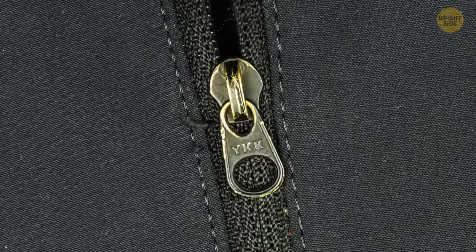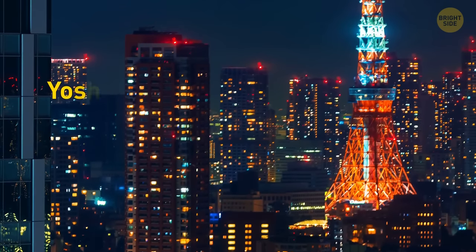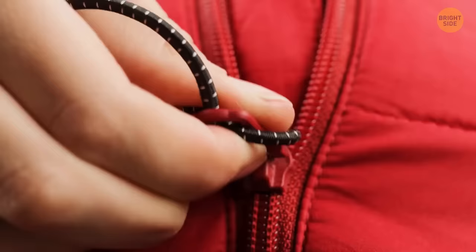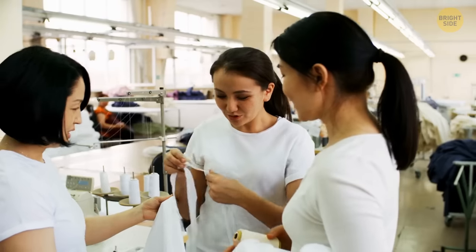Many zippers have the letters YKK engraved on them. It's an abbreviation for the name of the company that can be translated as Yoshida Manufacturing Shareholding Company. This Japanese company is the largest zipper manufacturer in the world, so they put their initials on all the zippers they produce — that's around half of the zippers in the world.